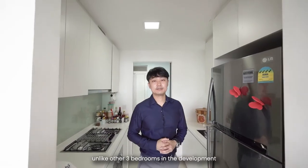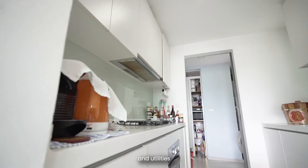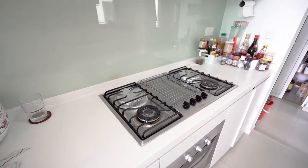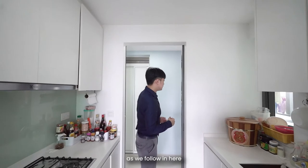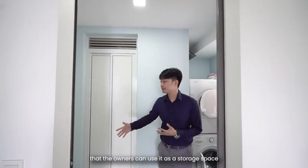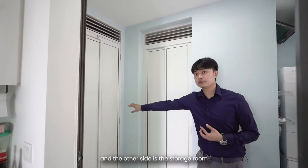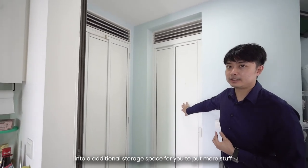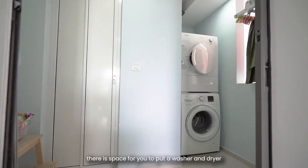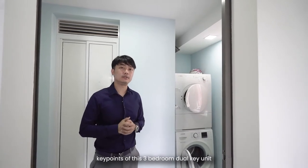Unlike other three-bedrooms in the development, this three-bedroom actually has a separate yard and utility. This is a very good additional space that owners can use as storage. This is the utility toilet, and the other side is the storage room — the owner has actually converted the utility toilet into additional storage space to put more stuff. At the side here, there is space for a washer and dryer. These are the additional spaces and key highlights of this three-bedroom dual-key unit compared to all the other three-bedders in this development.